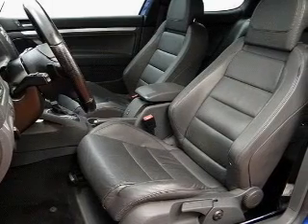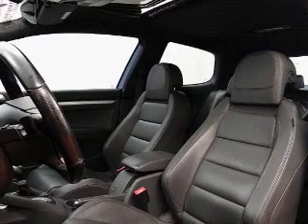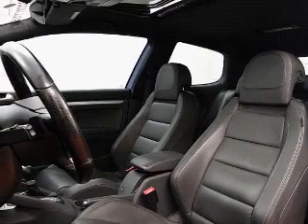Keyless entry, power door locks, power windows, cruise control, an AM-FM stereo with multi-disc CD player, satellite radio, and power mirrors.